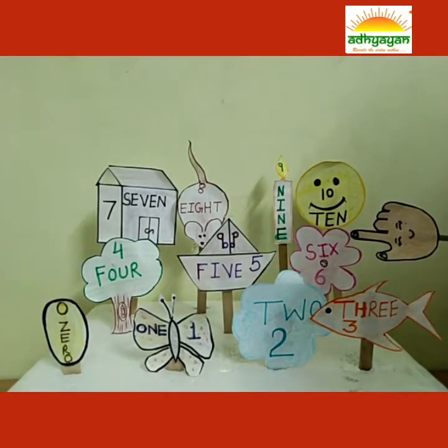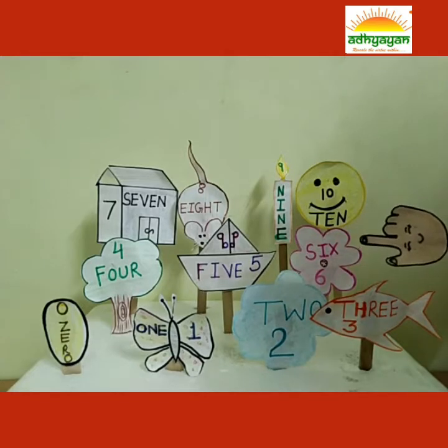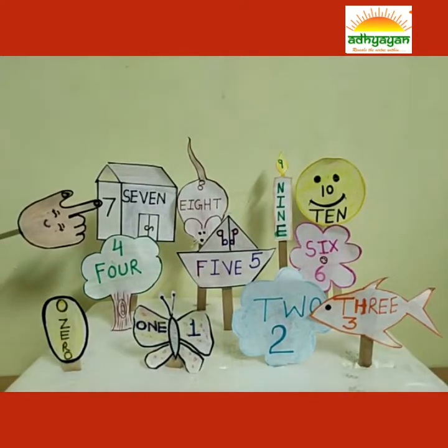I am a beautiful flower. The number on me is 6. S-I-X. 6. The easiest name. Hi, I am a house, and the number on me is 7. S-E-V-E-N. 7.